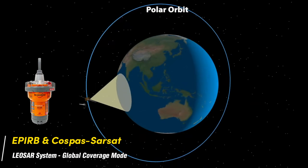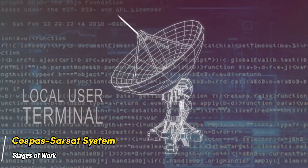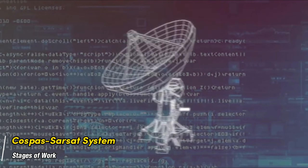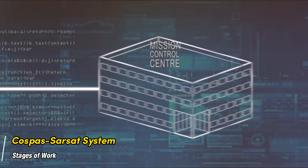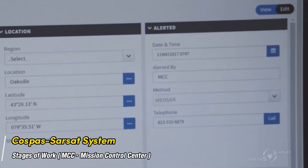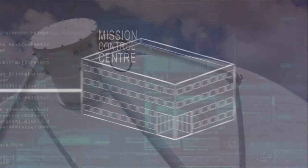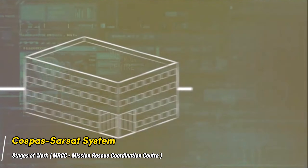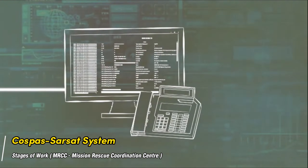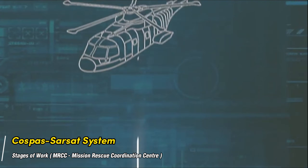It is this fact that makes 406 MHz EPIRBs acceptable for the GMDSS. The LUT, after computing the location of the emergency beacon using Doppler processing, transmits an alert message to its associated MCC. The MCC performs matching and merging of alert messages, sorts the data geographically, and subsequently transmits a distress message to another MCC, an appropriate search and rescue authority such as a National Rescue Coordination Center (RCC), or a foreign SAR point of contact (SPOC).